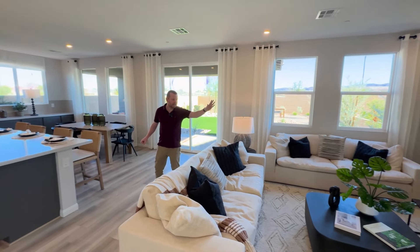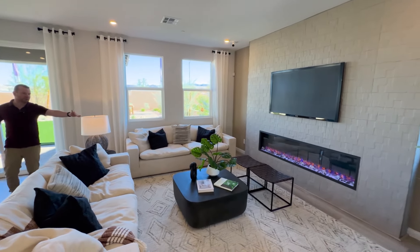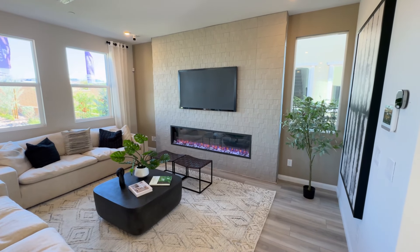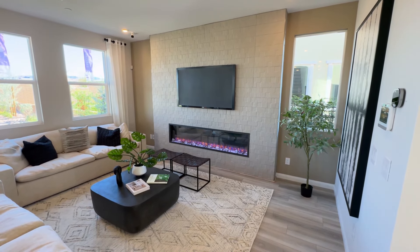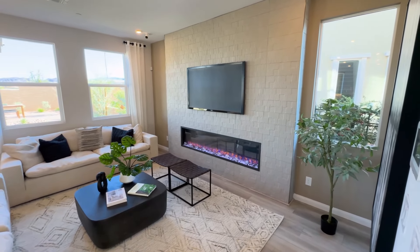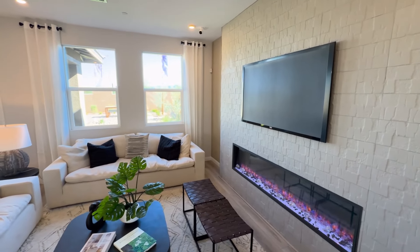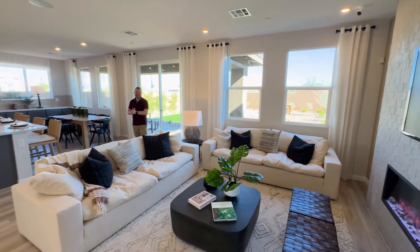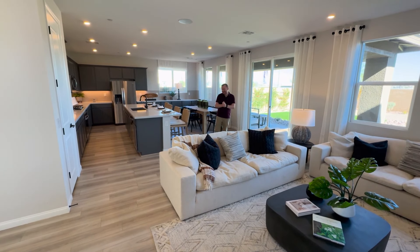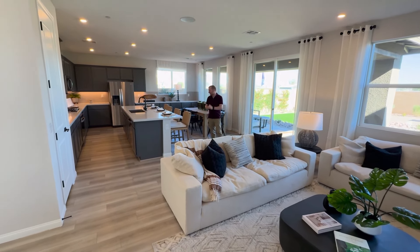Over this side, you've got a really nice accent wall and a gorgeous fireplace. It's not just for decoration. Ryan will tell you that we do get cold winters here in Vegas around the high 40s, low 50s. At the time of recording, this morning started out in the 40s. We've made it to the 60s, but I still need my fireplace.